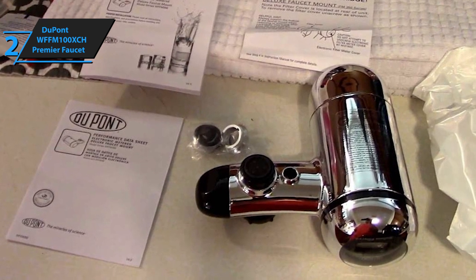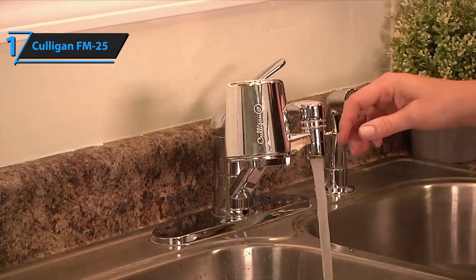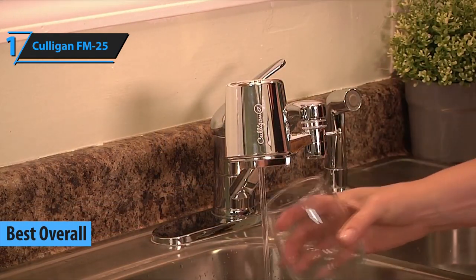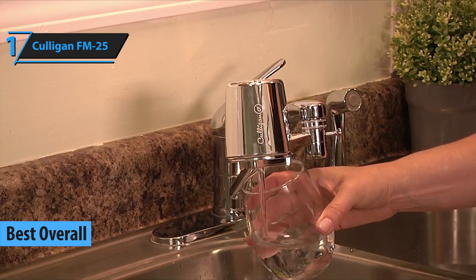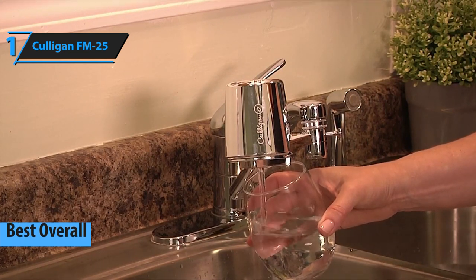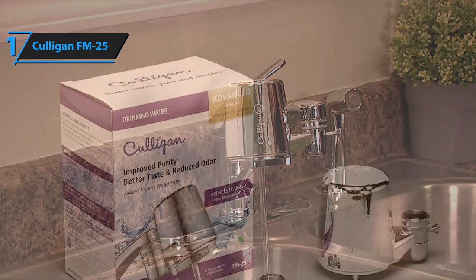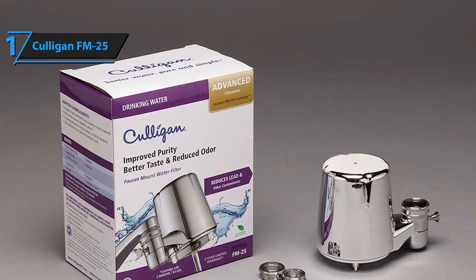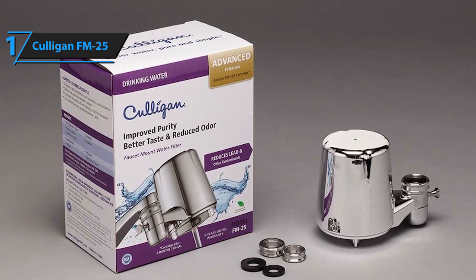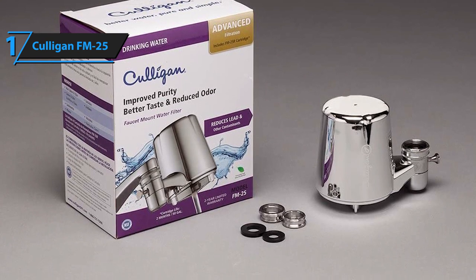Now let's go to number one, the cream of the crop. To choose the best of the best, we must take into account various factors such as the price-quality ratio, performance quality, the degree of purification, as well as the taste and purity of your water. In our opinion, and according to many users, the Culligan FM 25 definitely meets all the mentioned criteria. Therefore, it successfully took the title of best overall faucet water filter on the market in 2020.